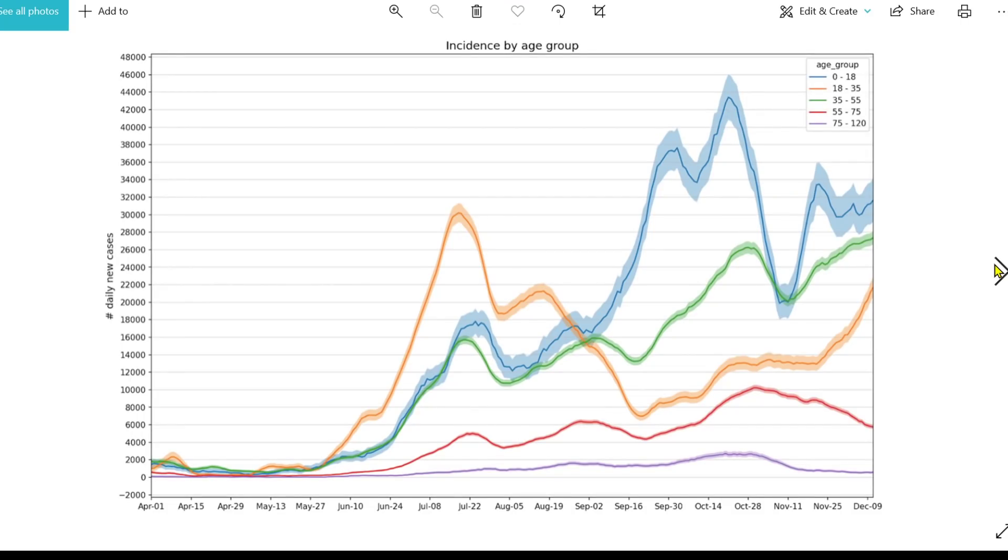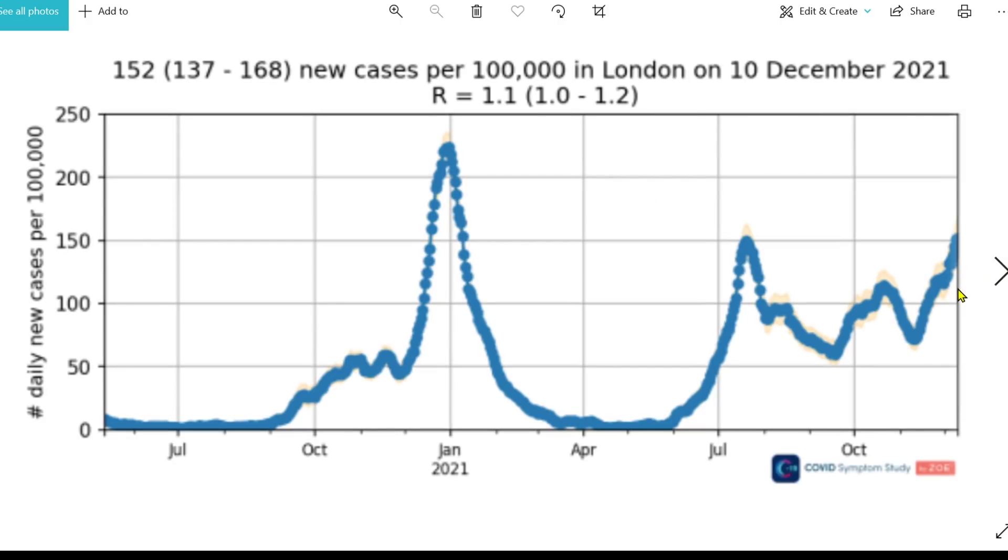Looking at incidence by age group — this data is always about a week out of date, up to the 11th of December — what we see is a rapid increase in 18 to 35 year olds, confirmed by more recent data. There's a reduction in the older age group, who tend to socialise less and are also highly vaccinated, with numbers remaining fairly low. Looking at incidence in London, cases were going up quite dramatically even by the 11th of December, and the R value has probably gone from around 1.1 up to about 3 to 5. Massive increase between the 11th and now.